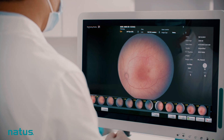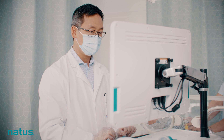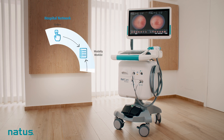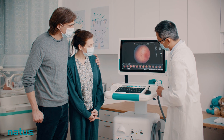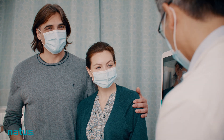Integrating RETCAM Envision with Datalink ensures seamless connectivity and the power to collect, protect and transfer data with ease. Images can be securely stored on a PACS server for remote viewing and sharing, putting neonatologists, ophthalmologists, nurses and parents all on the same page, allowing them to focus on the child.